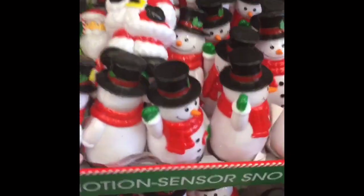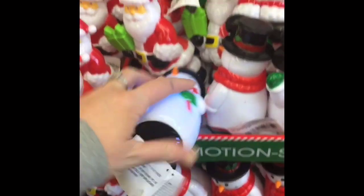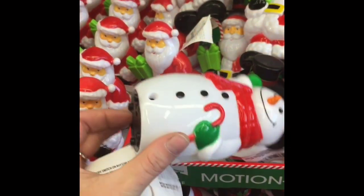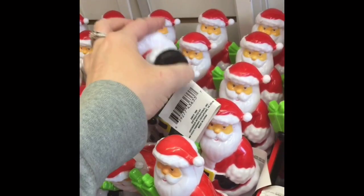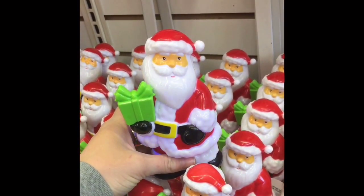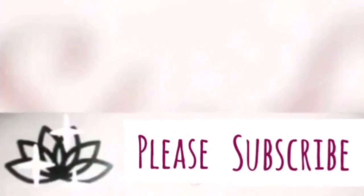That is pretty much the end of this video, you guys — that is what's new at Dollar Tree. I hope that you enjoyed this video; if you did, please give it a big thumbs up. I want to say thank you to everyone who has been subscribing to my channel — I love each and every one of you. If you haven't already, please subscribe and become a member of our YouTube family. I will see you guys in the next video, bye!